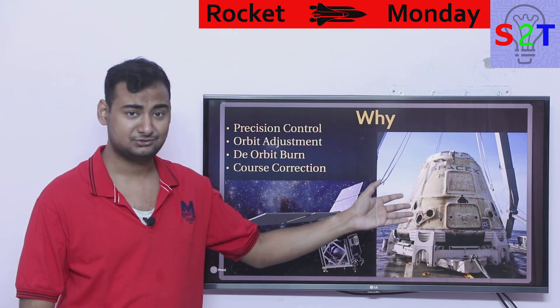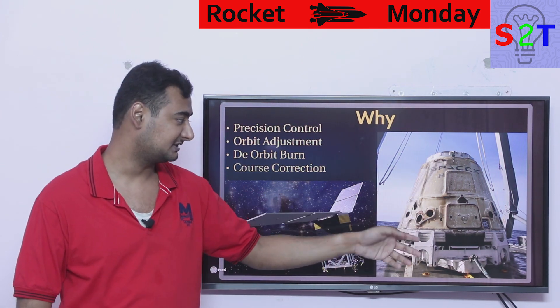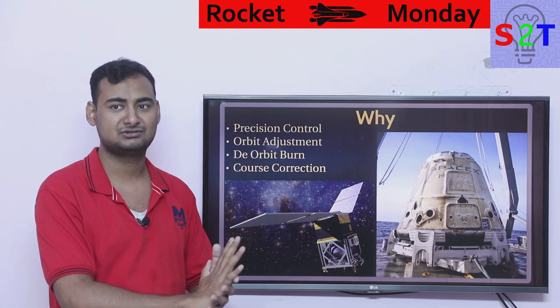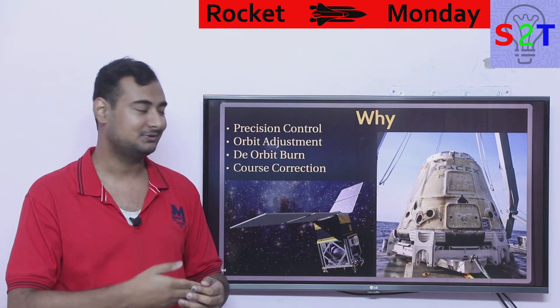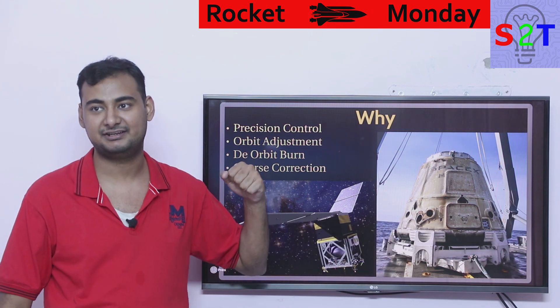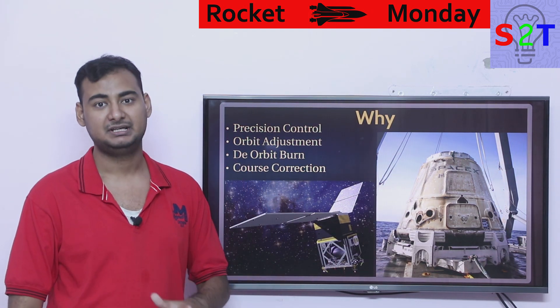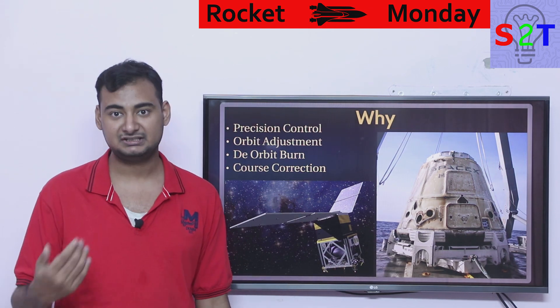You can't deorbit something like a SpaceX vehicle without precision thrusters, because even if you have a big engine that can slow down the speed, if you don't align it properly you could have a scenario where the heat shield is not facing the right direction. This is why precision thrusters are compulsory in any kind of space vehicle.